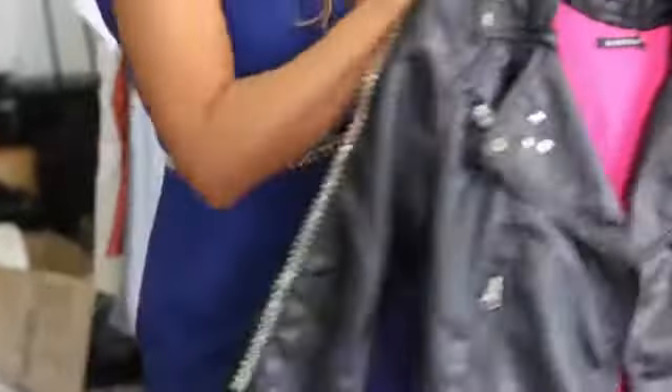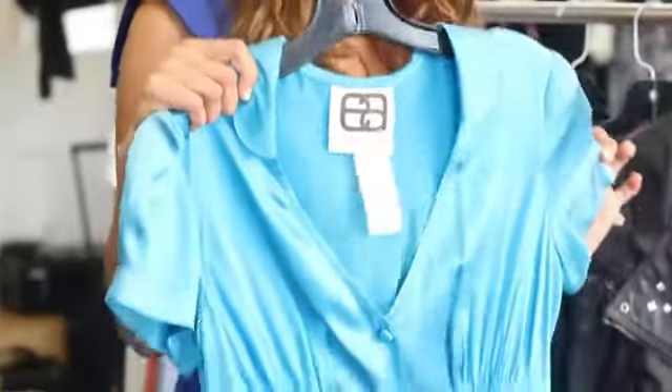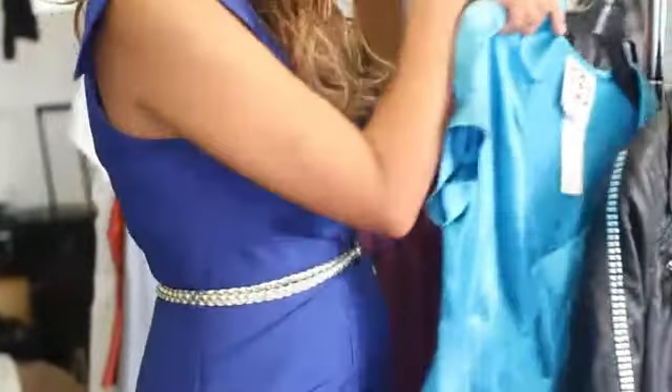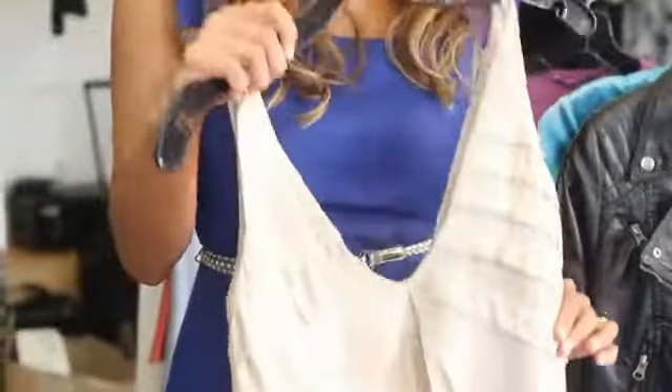Or you can even wear it over a feminine flowy dress like this 50s style dress so you can feel a little bit more trendy and edgy. They also look great over feminine flowy and classy tops to mix a little bit of sugar and spice.